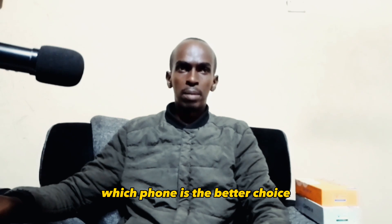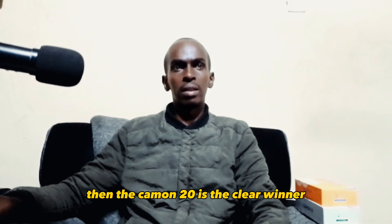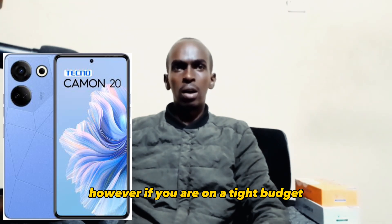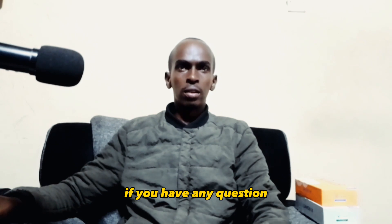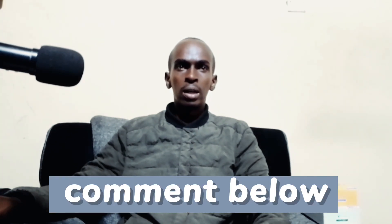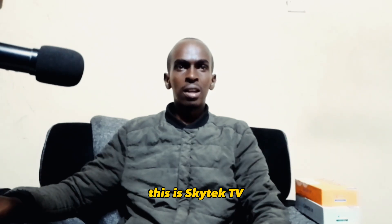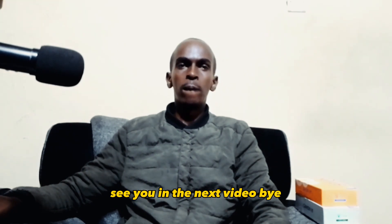Which phone is the better choice? If you are looking for the best camera, then the Camon 20 is the clear winner. However, if you are on a tight budget, the Spark 10 Pro is still a decent option. If you have any questions, please leave them in the comments below and be sure to subscribe to my channel for more tech reviews. This is SkyTechTV. See you in the next video.